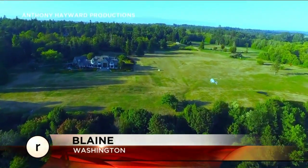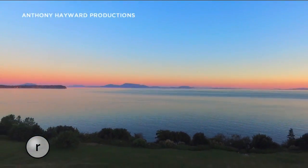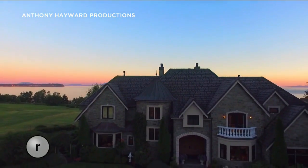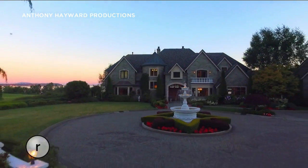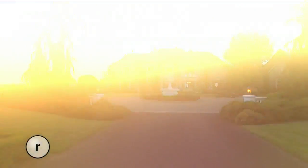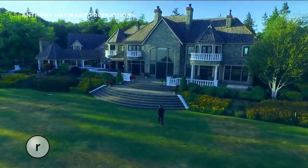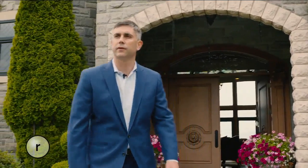Thanks so much for joining me this afternoon at our Birch Bay waterfront estate. I'm Michael Doyle, Wintermere Real Estate, Midtown. You're here on a beautiful 66-acre, 1,575-foot of waterfront estate with a 12,000-square-foot home. This amazing property is larger than life and could be yours for a mere $17 million and change. So come on in, let's take a look.